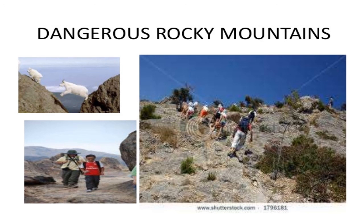Dangerous Rocky Mountains. In many states like Uttarakhand, most of the region is covered with rocky mountains. It is difficult to walk on these mountains, and students have to be careful while climbing up and going down from the mountains.